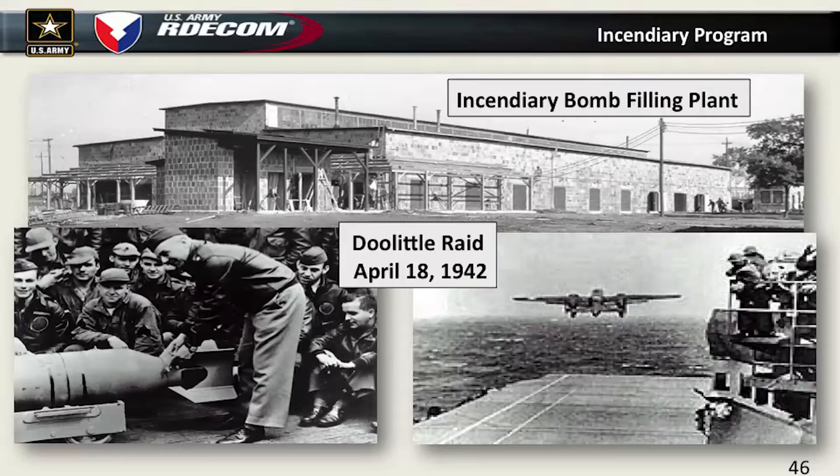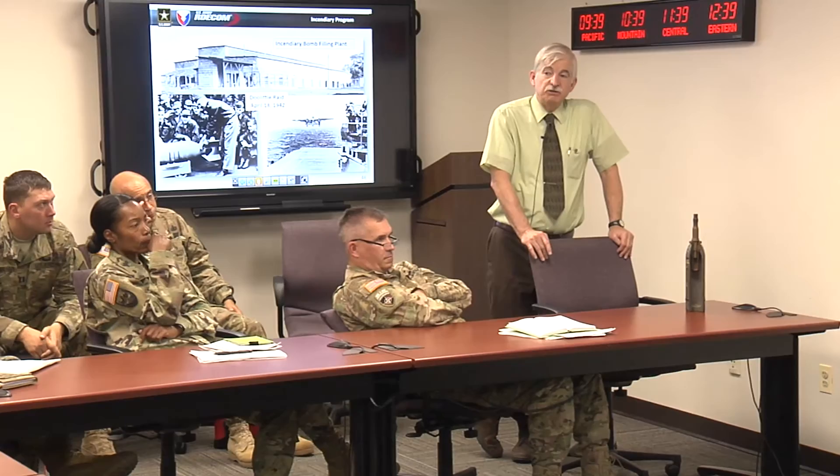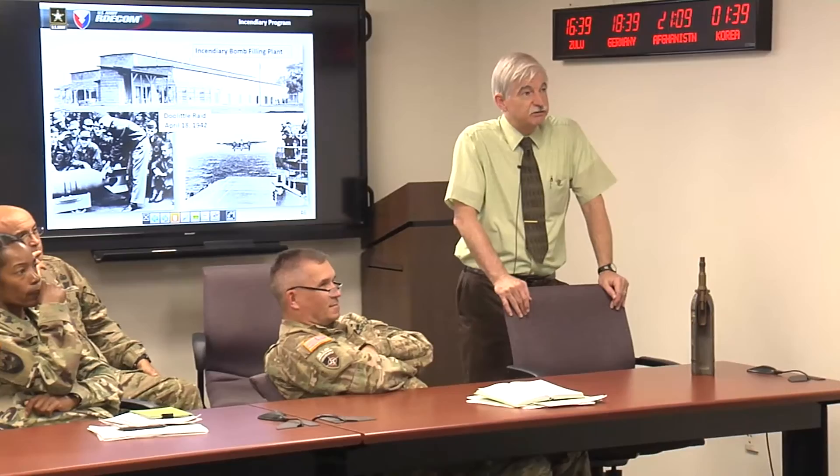When Jimmy Doolittle was planning his Tokyo raid, he asked for some incendiary bombs, and they were assembled in that building and given to him. Incendiary bombs killed far more people than nuclear weapons did because of the firestorms created in many cities. About 20 years ago, we decided to name the building the Jimmy Doolittle building because he was the most famous person involved with it. Our deputy commander at the time said, no way am I naming a building the Doolittle building — and that's a true story. So we had to find someone else.